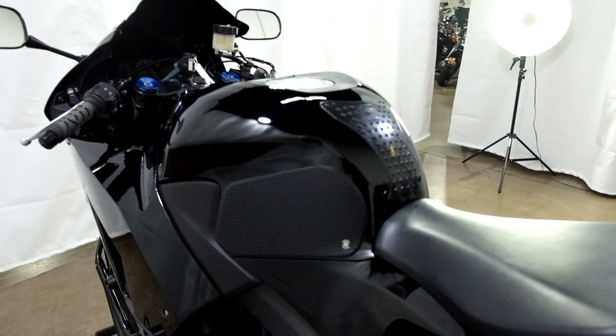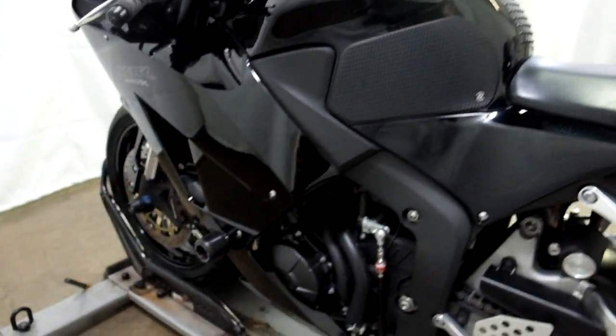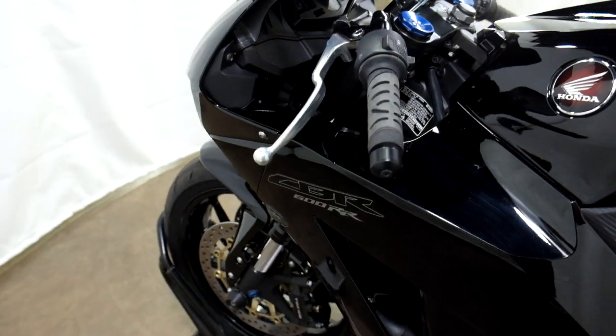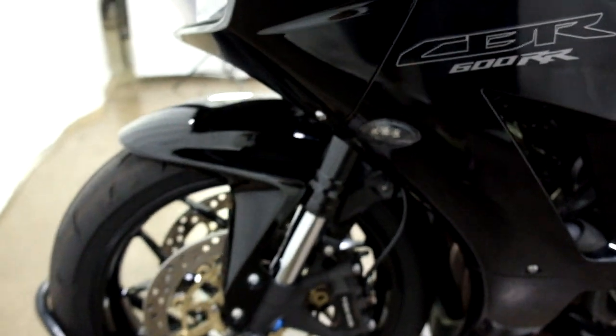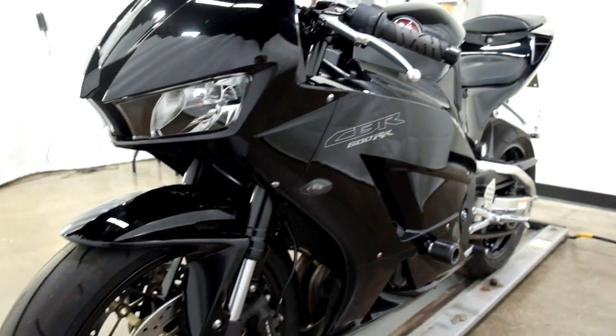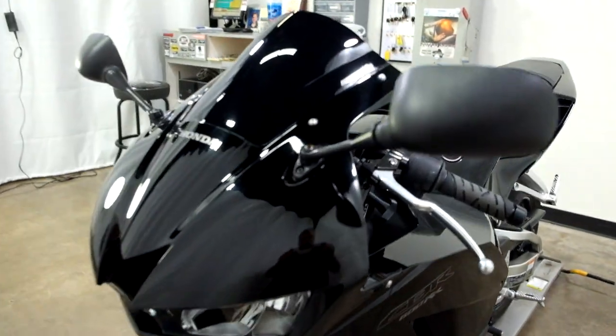And again, tank pad, knee grips, frame sliders, grips, flush mount front signals, as well as a tinted windscreen.